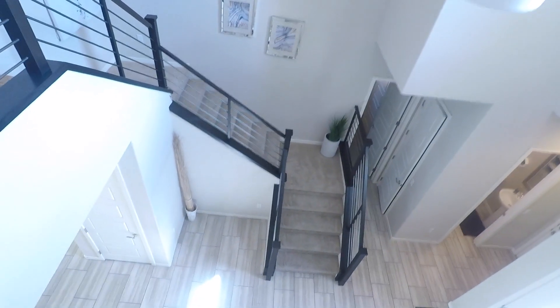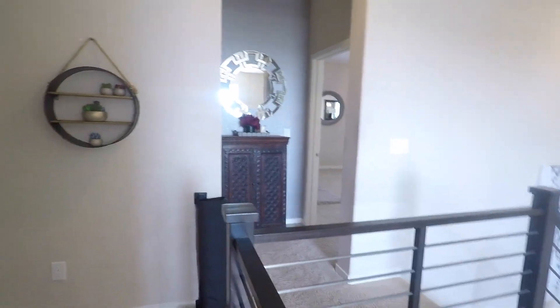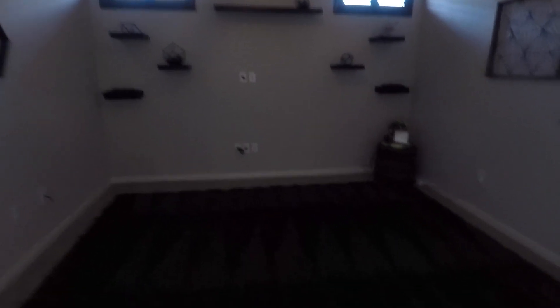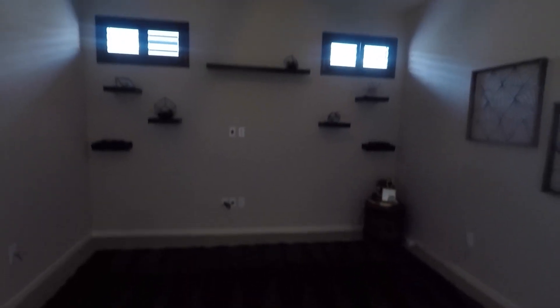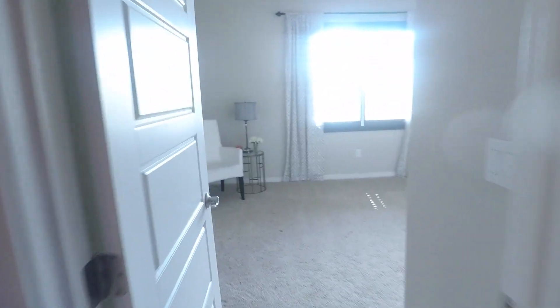There's the front when you come in, up the stairs, and there's the master where we'll get to. Closet. And this is a loft. Looks like they have it wired up for everything. The loft is bedroom number two.